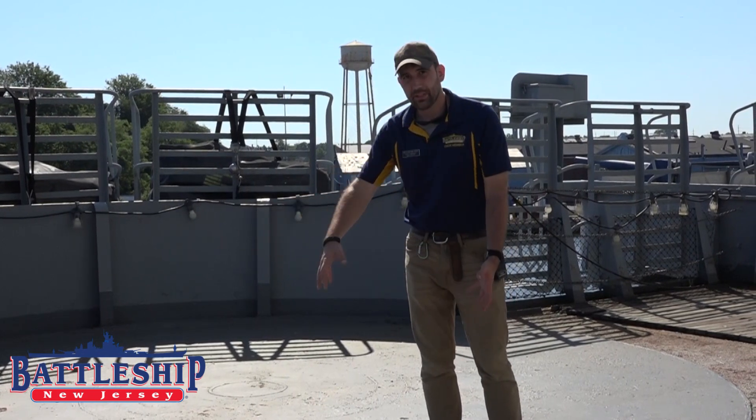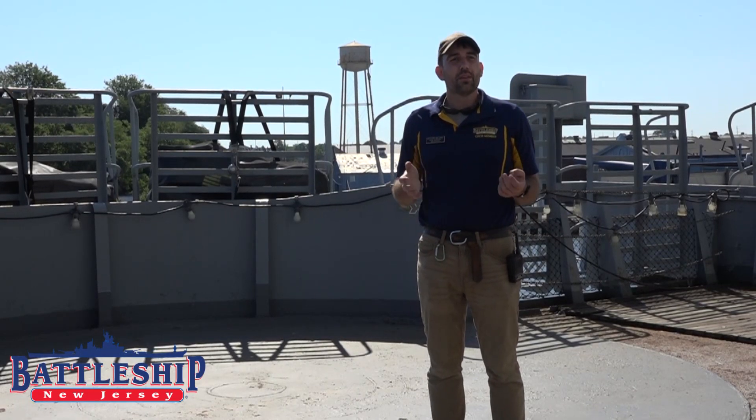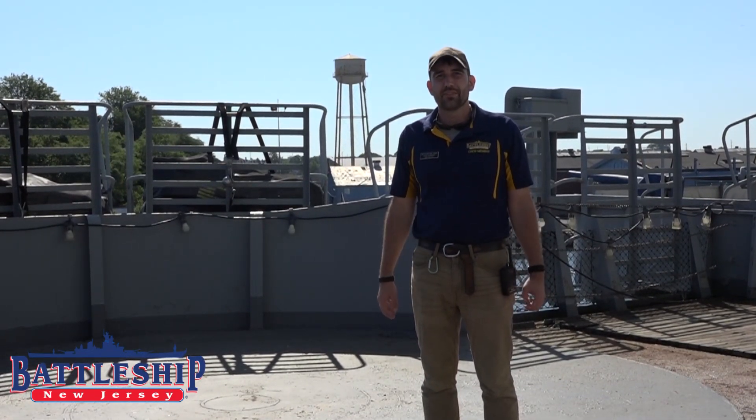Some of them are things that were removed, like the bulk of this 40 millimeter gun tub here, and others, surprisingly, were left in place even though they served no function following the 1950s.